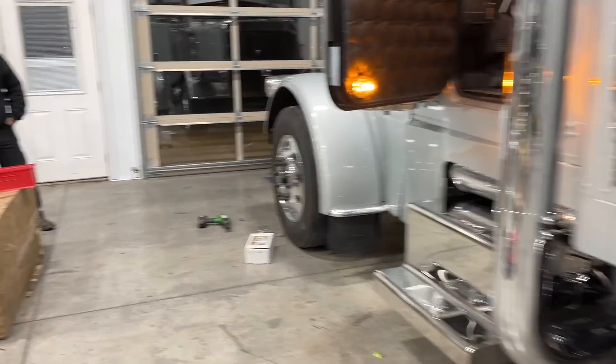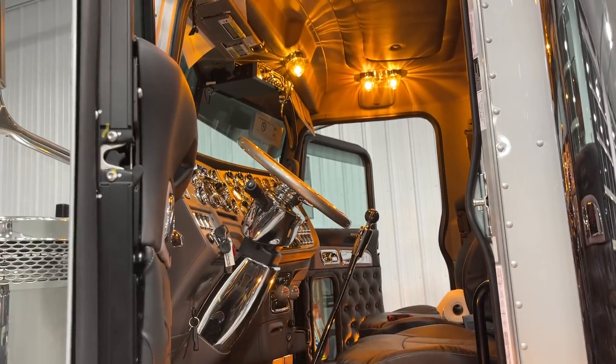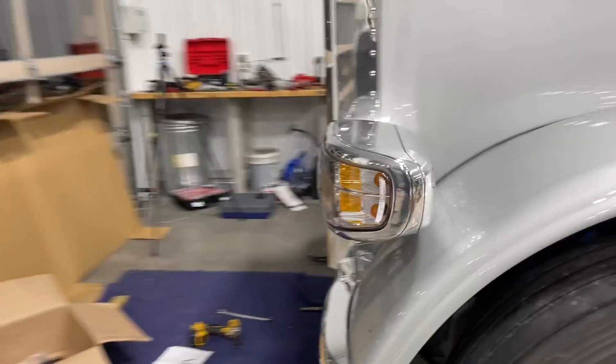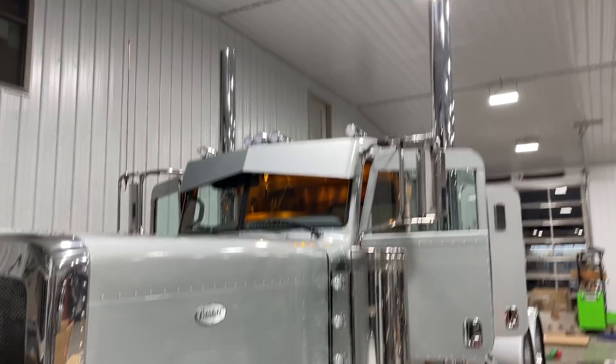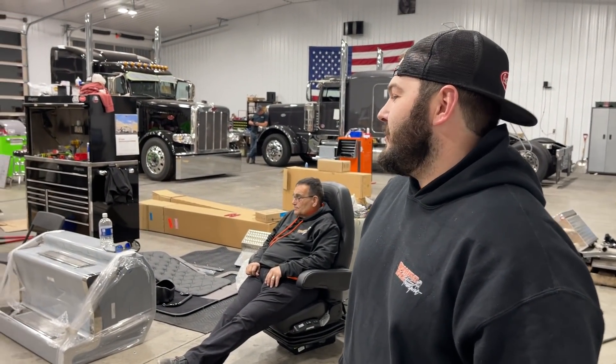We got a deck plate. Anyway, we're getting goofy but we're getting this thing done. So there's where we're at. What else have we got left to do? Oh, waterbound lights in the bumper.